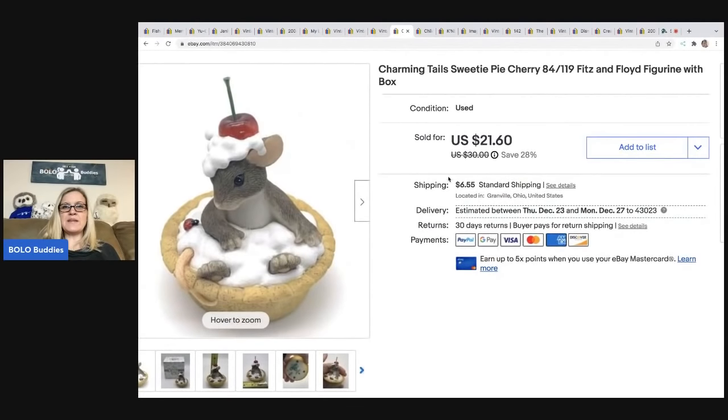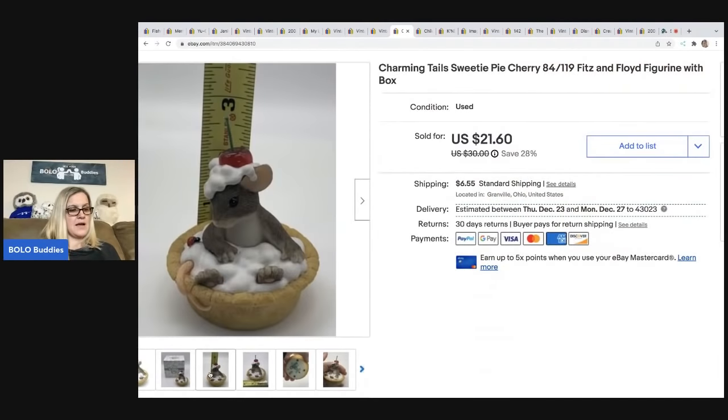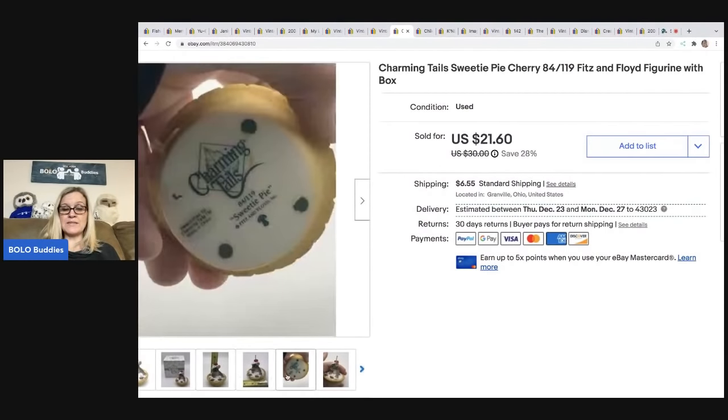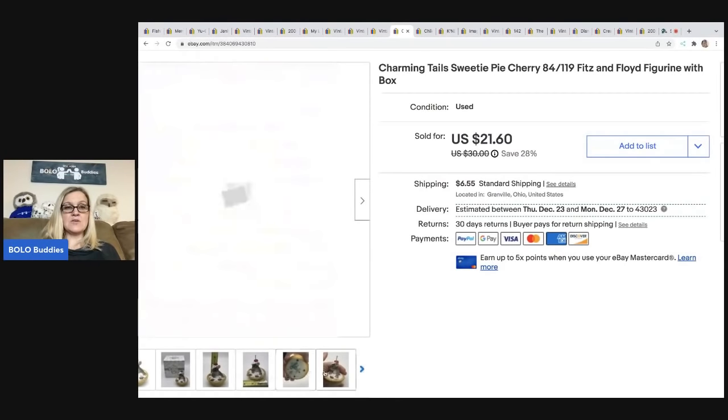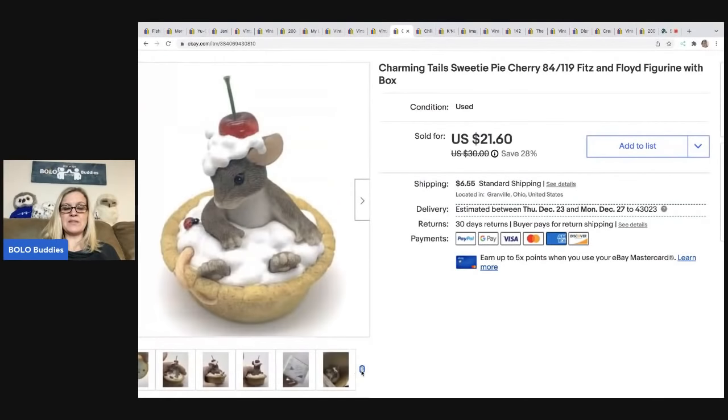The next item is this Charming Tales Sweetie Pie Cherry Fitz and Floyd figurine — it's got the original box. I got this at a thrift store for $3, sold it for a best offer of $20, and the buyer was all in for $28.15. These little Charming Tales do range; most of them are bread and butter, but some are harder to find and will sell for more.